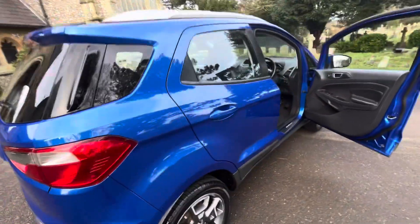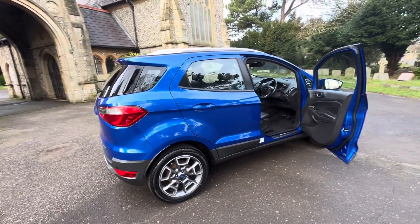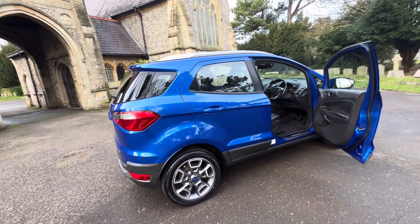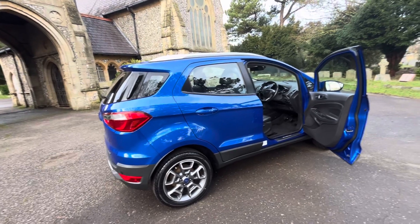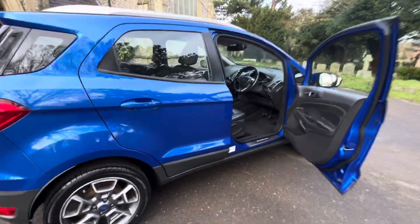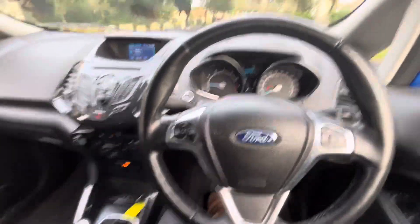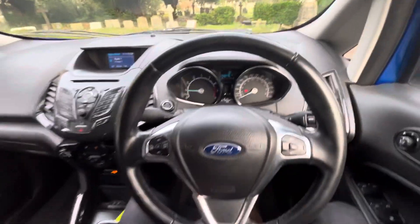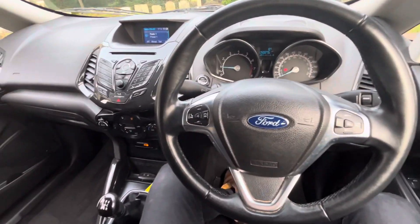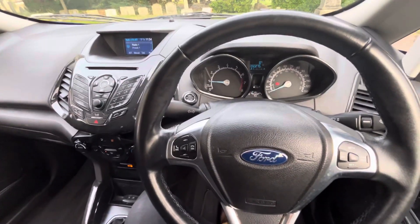So, a full Ford Main Dealer serviced EcoSport EcoBoost Titanium, ULEZ compliant and very economical. It gives you that upright feeling but in a small car — this is why these are so popular. This is not going to be here long for the money, I'd be surprised if it's still here by next week. Give us a call if you're interested — my name's Josh, I'll be more than happy to help. Or check the website: browns-autos.co.uk. Thank you.